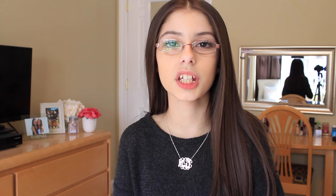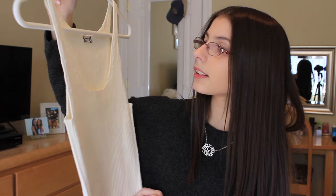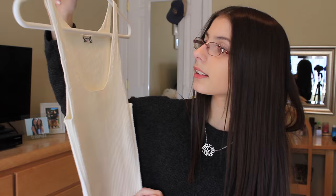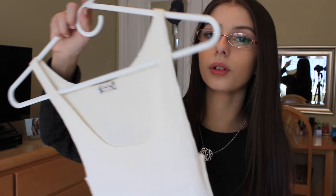The next couple items are from random stores — just one item from each. The first place I went was Free People, and I just got this ribbed cropped tank top. This is kind of just a basic item that I think every girl needs in their closet — a plain shirt — because you can do a lot with it. You could put a jean jacket over it or just wear it with shorts.